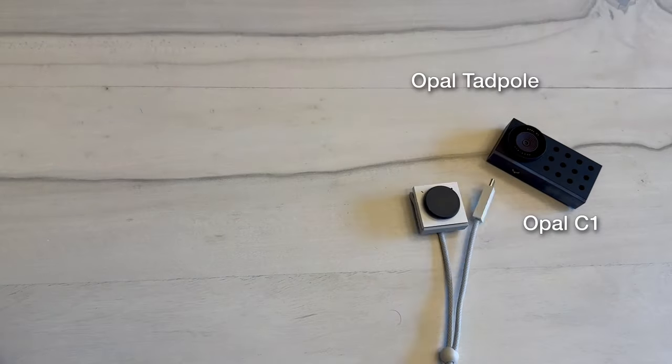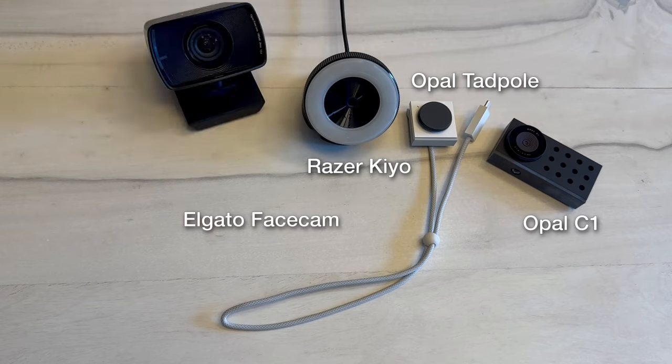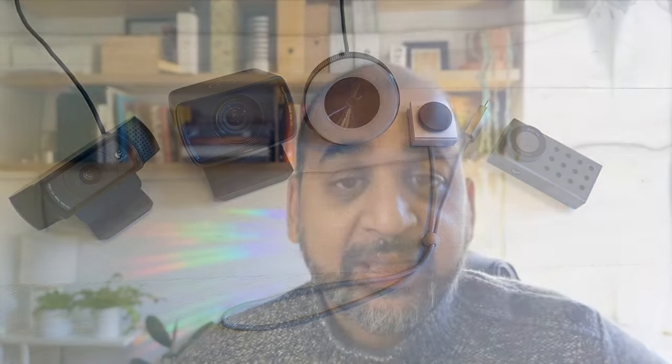We're going to talk about some of the high-end options for sure, but also things that regular people might already have around the house, as well as a look back at some cameras that were popular in past years and why they might not be a great option. We'll talk about the importance of making sure the vendor still supports the camera and that the software works with what you've got. This is going to be a practical guide for regular people that just want to put their best foot forward when using a webcam at work.